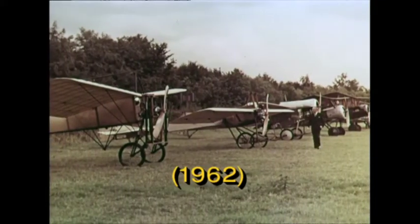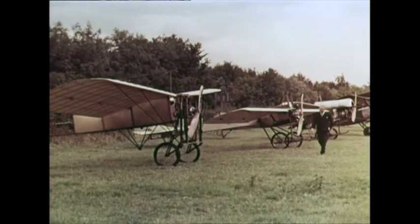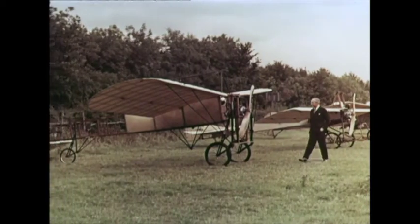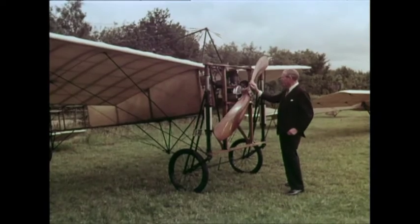Most people today find it hard to imagine a world without aircraft, but there are some like me who can, because it has all happened within a lifetime. Fifty years ago, the Royal Flying Corps was formed, and now its successor, the Royal Air Force, has been celebrating its half century.